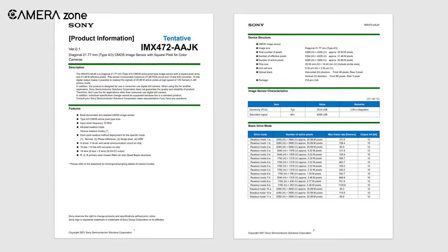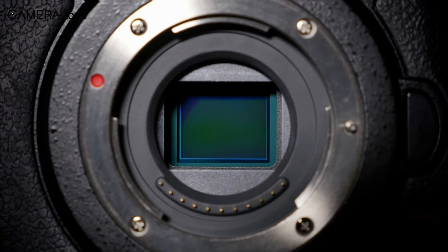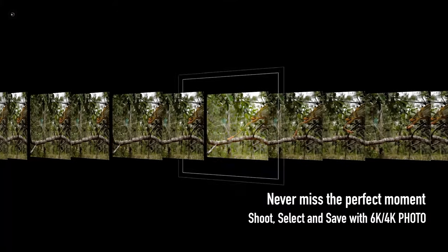We are going to discuss the specs of this sensor as well as the probable cameras that might use it. With that being said, let's get started!